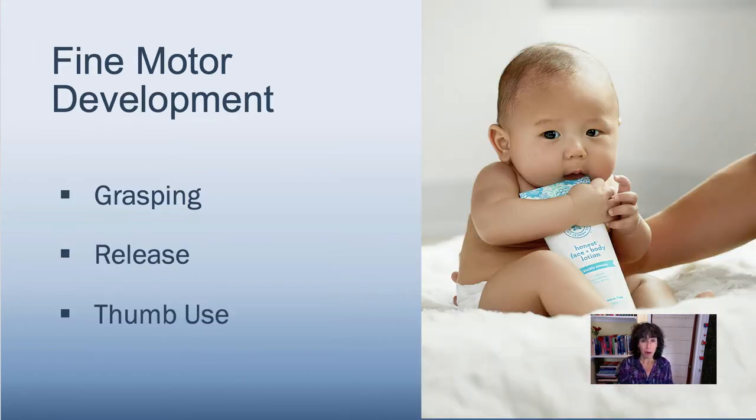Then we look at fine motor development. Babies will start off with grasping, and when they start grasping, it signals the beginning of the development of prehension — using the hands. Grasping happens first, and then holding and manipulating objects happen a little later. When an infant is grasping, it tends to be a primitive kind of grasp — they're not grabbing a pencil getting ready to write; they're using a primitive squeeze grasp.